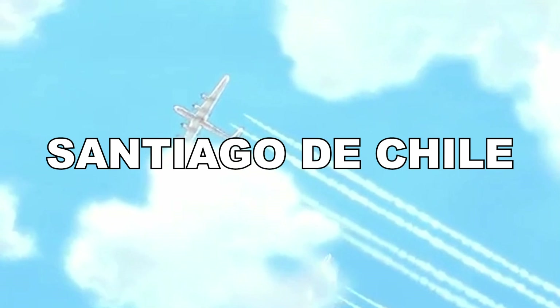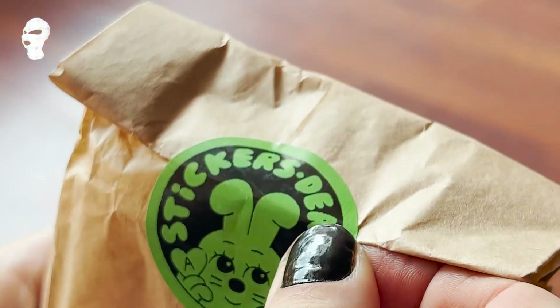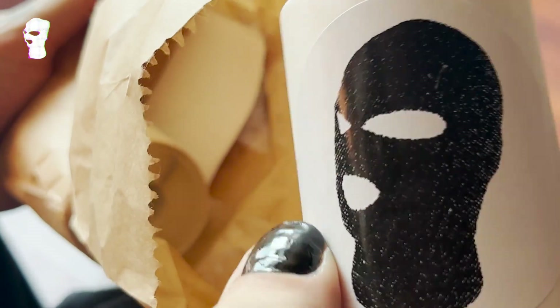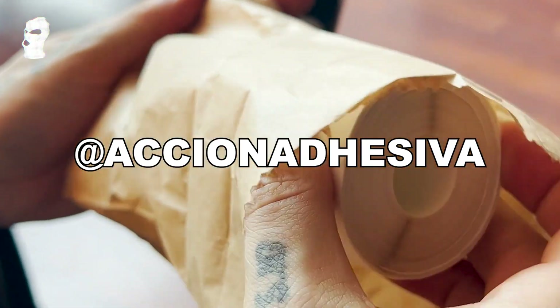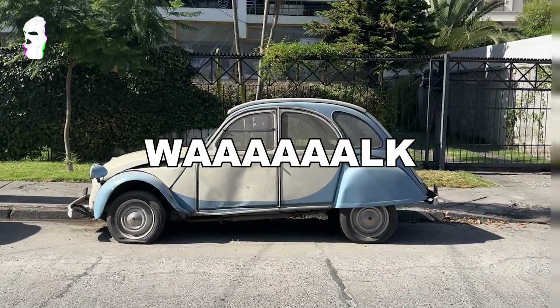We are already in Santiago. Here I'm checking a set of stickers that I asked an Instagram account to make for me. This is how they look like — circles with my logo on them.